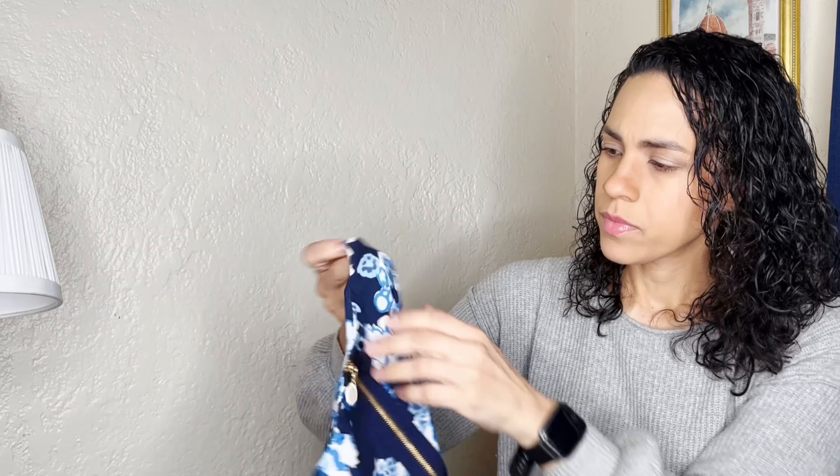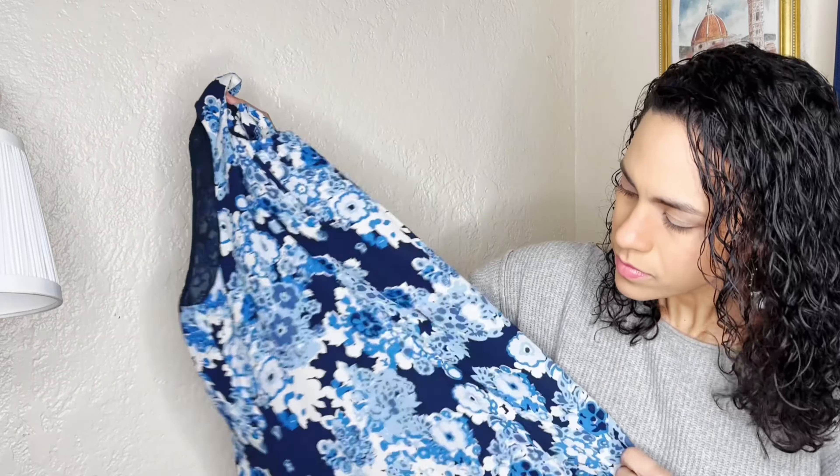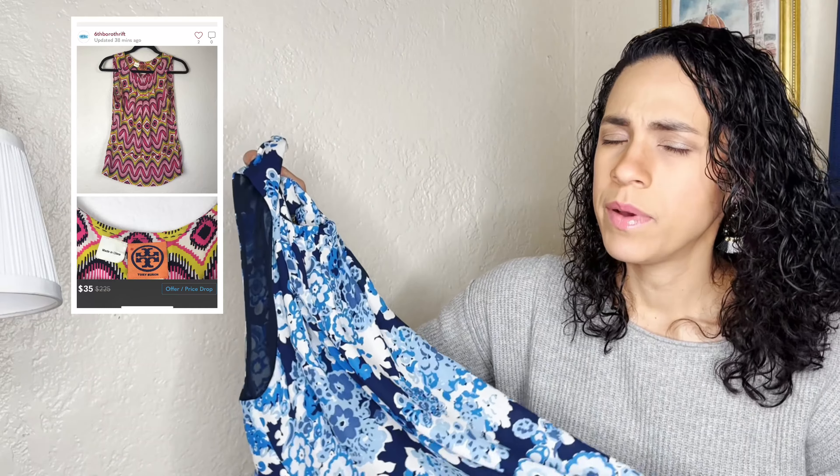Here we have an & Other Stories eyelet pink blouse with a little ruffle detail and cap sleeves with little ruffles. I thought this was really cute — great for summer. It's a size 10, which is a great size. & Other Stories has good resale value, at least the stuff I've sold — like a sweater that sold for a nice amount.